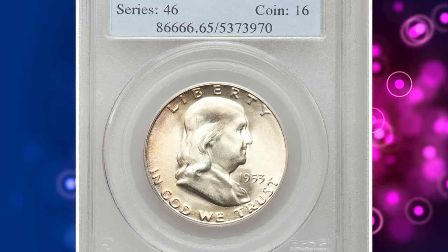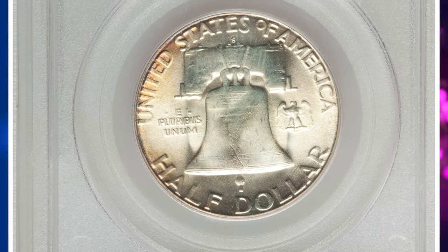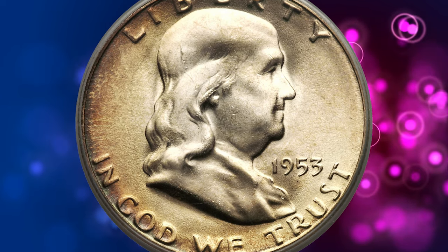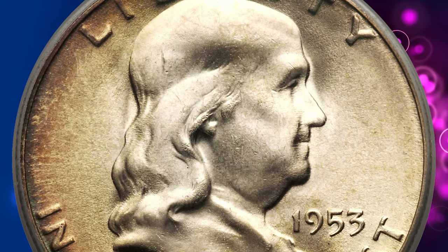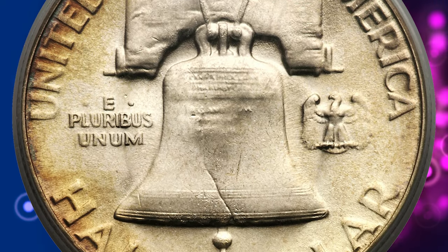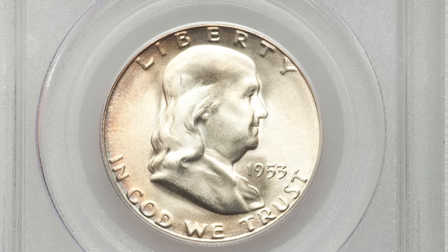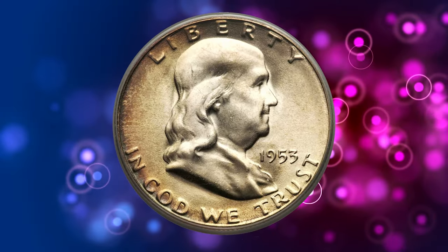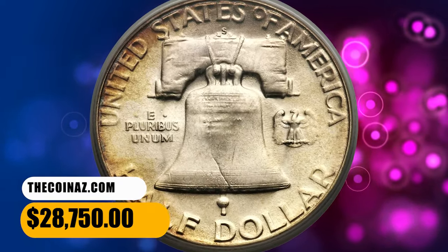Number 5. This is a 1953-S Franklin Half Dollar in MS65 condition with full bell lines. Full bell lines examples of the 1953-S half dollar are seldom encountered — Heritage averaged only about one lot per year. This notorious strike rarity seldom comes to market not only because few certified examples exist, but because collectors who obtain them are reluctant to let them go. This gem is bright and lightly frosted with gold-orange patina at the left obverse and reverse, and a smidgen of blue between LIBERTY and IN on the obverse. A single vertical abrasion at the back of Franklin's head contributes to the grade. It was sold for $28,750.